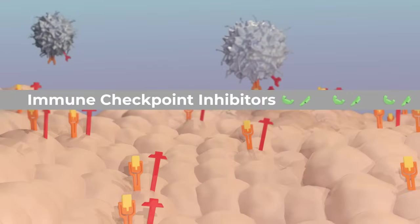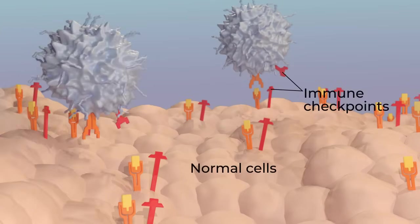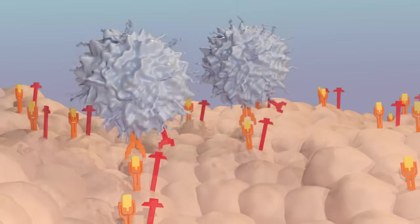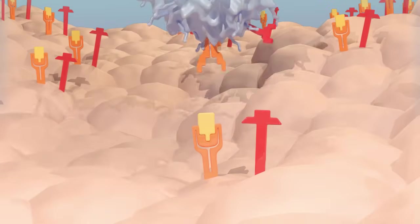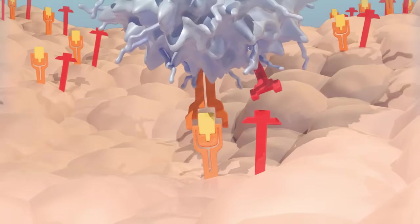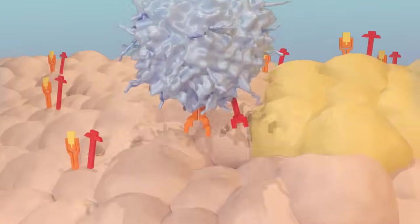Immune checkpoint inhibitors are a third type of immunotherapy. Immune checkpoints on cell surfaces help control an immune response. Usually, immune checkpoints keep T-cells inactive — that is, in an off state — until they're needed. This keeps the T-cells from harming normal cells.